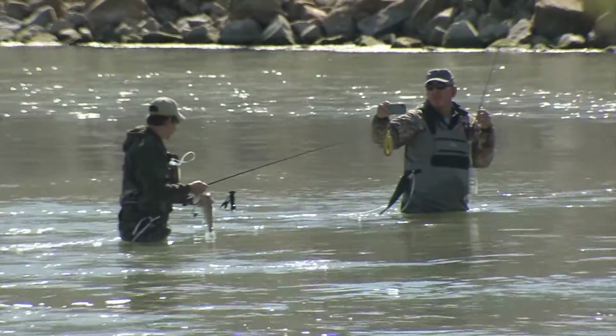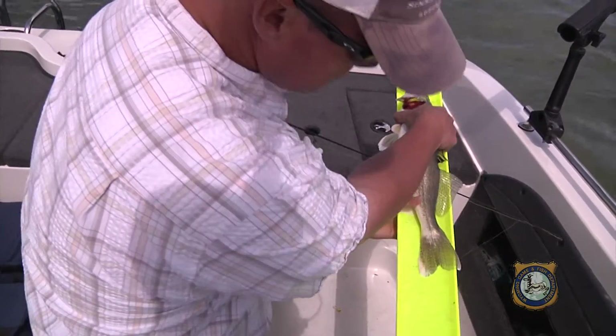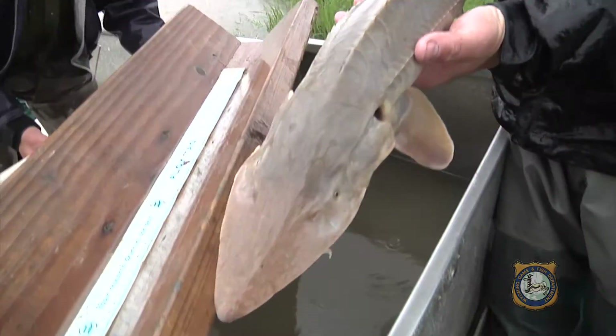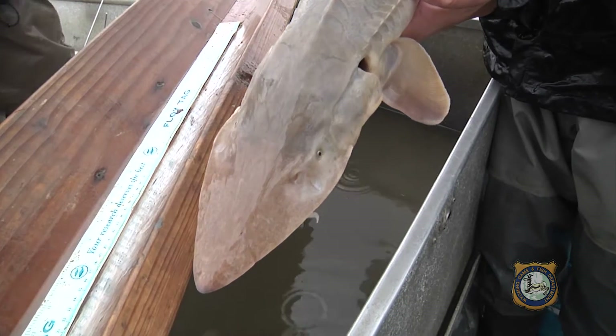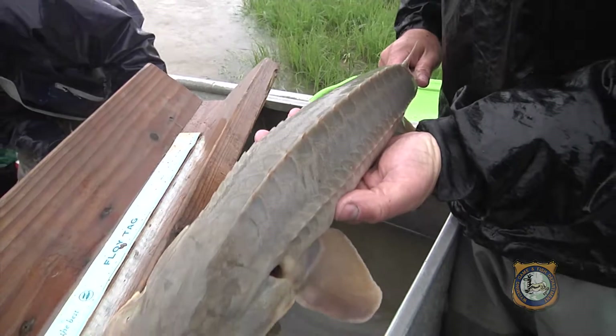Practicing catch and release with cutthroat trout or catching your limit of walleye may be the fashion with a lot of anglers today. But catching shovelnose sturgeon — now that's old school. They're a throwback to the dinosaur age, believed to date back over 200 million years.